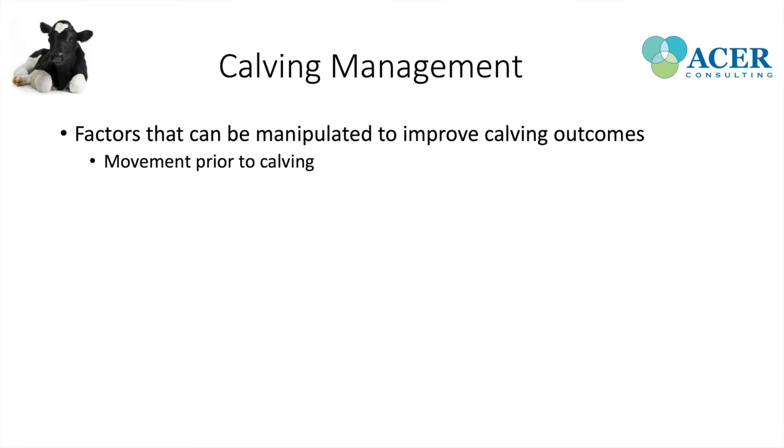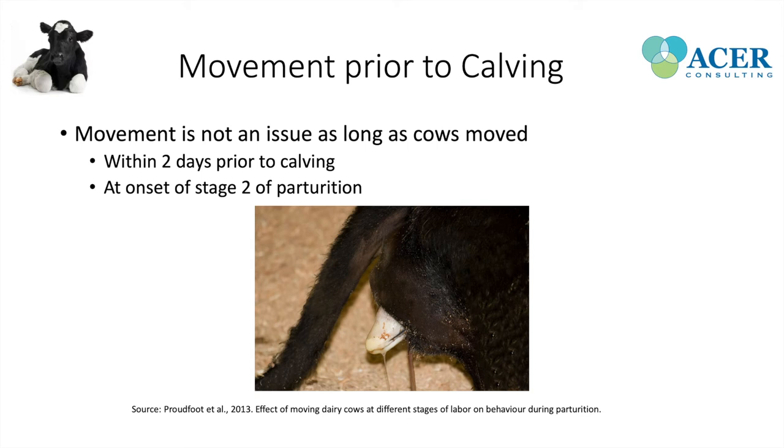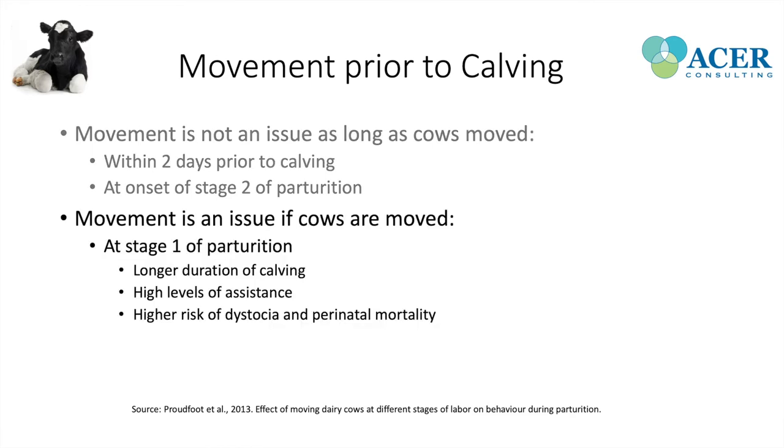Movement is not an issue as long as the cow is moved ideally within two days prior to calving or at the onset of stage two of parturition — meaning the feet or the amniotic sac are at the vulva. If we're moving cows at the onset of stage one of parturition, we run into bigger issues: longer duration of calving, higher level of assistance, and a higher risk of dystocia and perinatal mortality. That's because these cows will start exploring their environment to find a safe calving area, delaying progression of parturition.